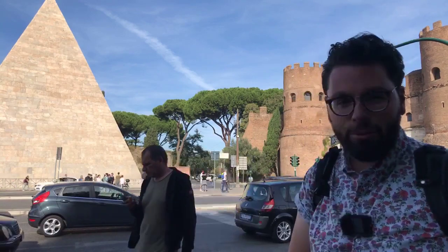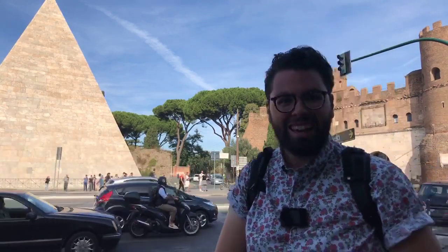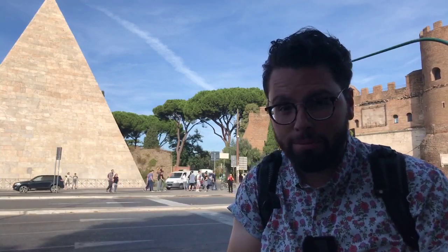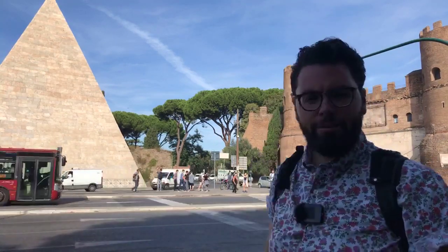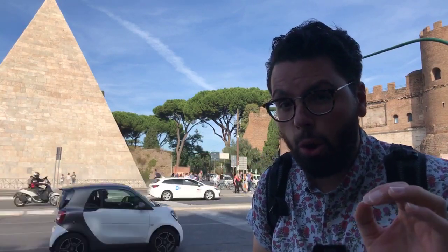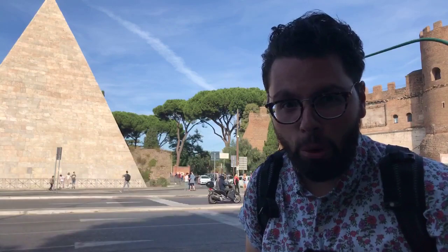Today we're going to explore the tomb of Gaius Cestius. I'm Ariel with Urbanist, a show dedicated to exploring cities all around the world and their history. Welcome to this live exploration of the tomb of Gaius Cestius, the sole pyramid of Rome.